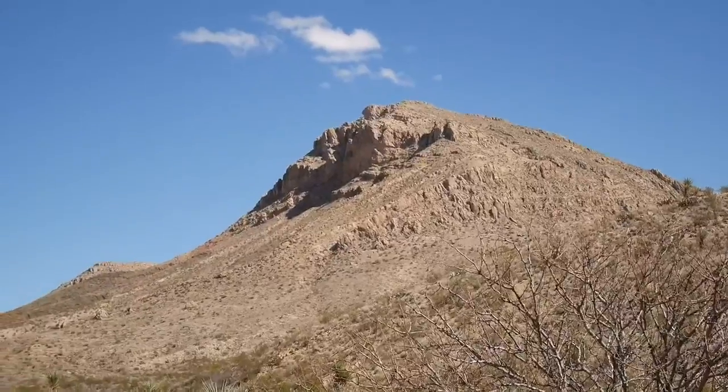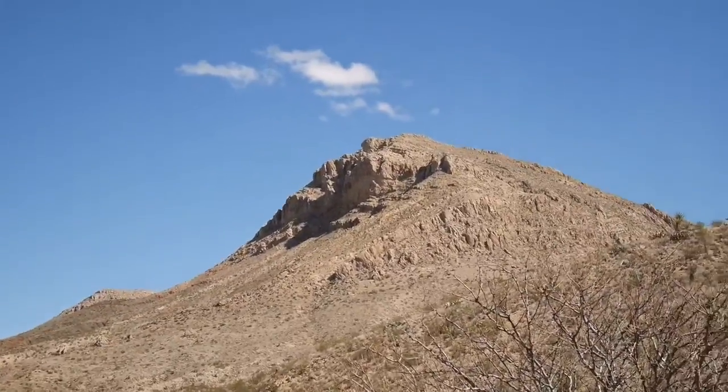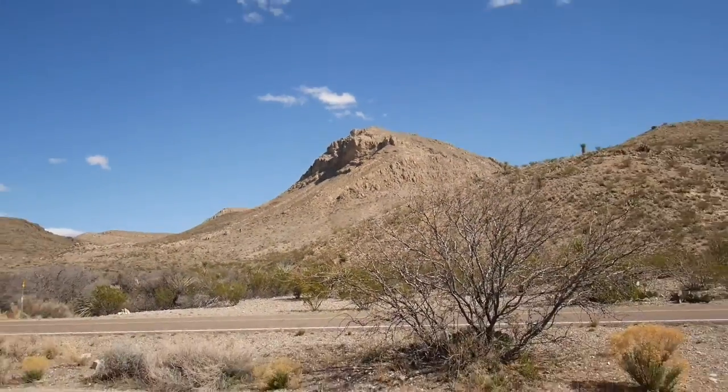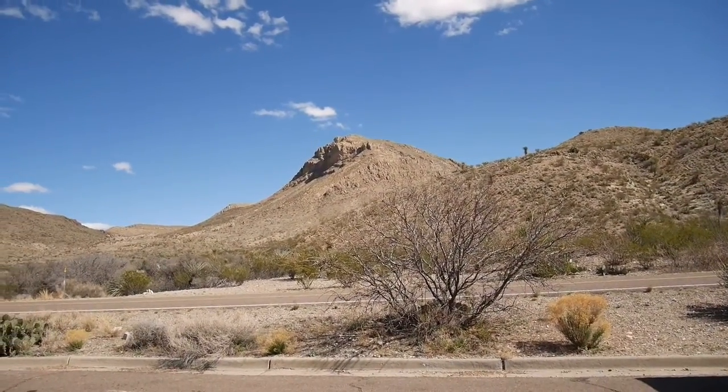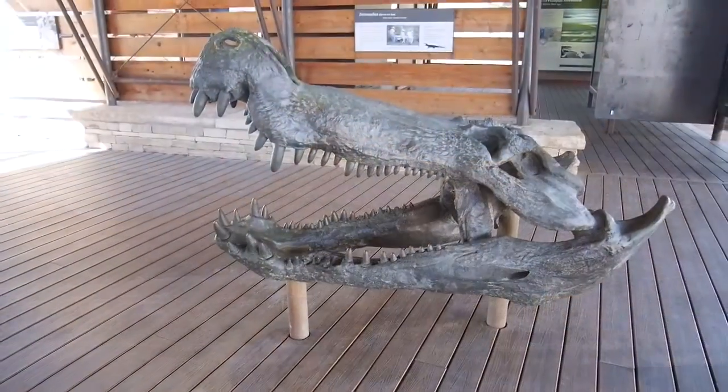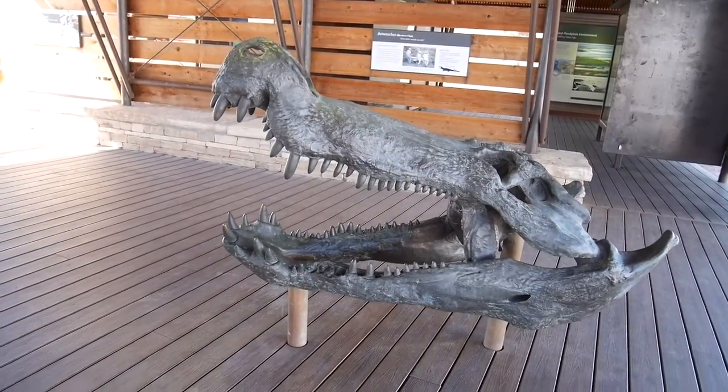We've just arrived in Big Bend National Park and we're about to check in at the visitor center. Got all the info on where to go and what to do, and we're heading out.